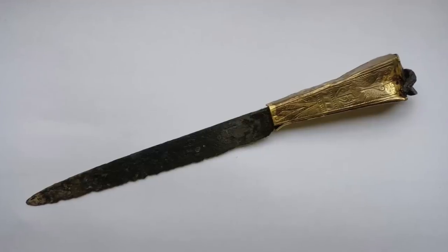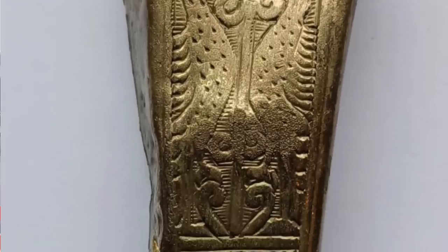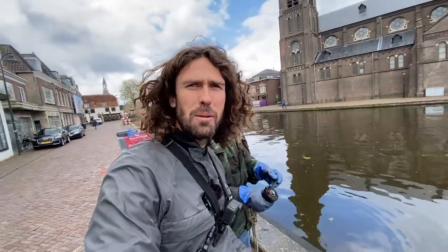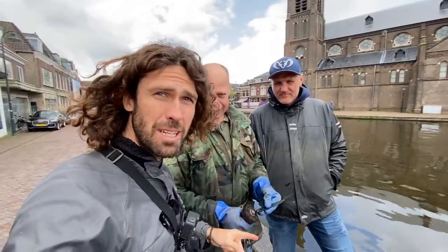Welcome to another treasure hunting adventure. As you know, on this channel we travel all over the world searching for treasure. Today we are going magnet fishing in this canal behind me. You might recognize it because we've been here before and found this awesome medieval knife, which was absolutely amazing. We've also found other knives here that are 500 years old.